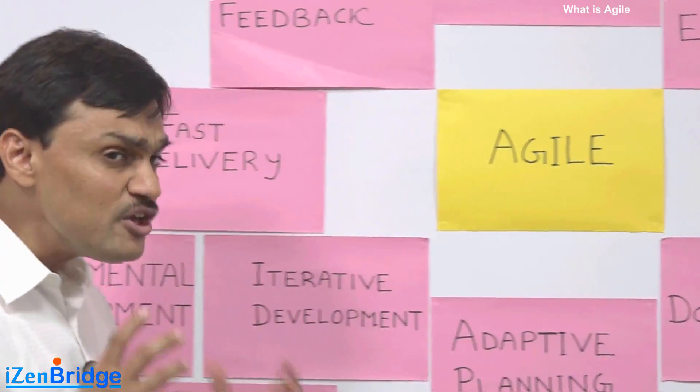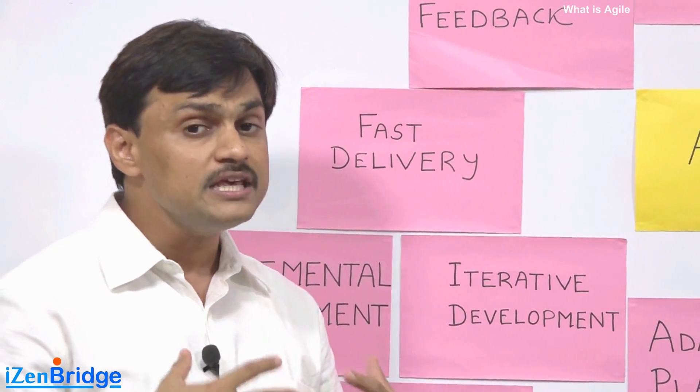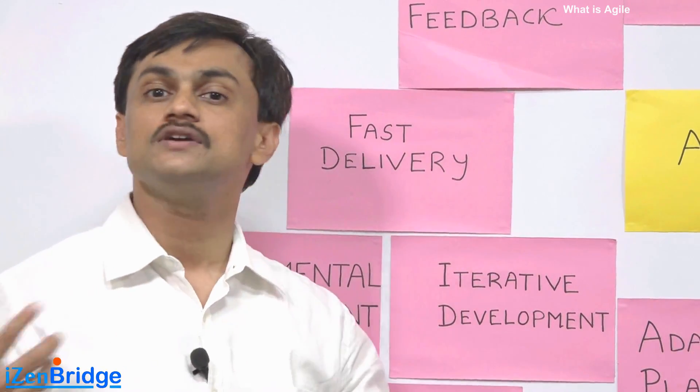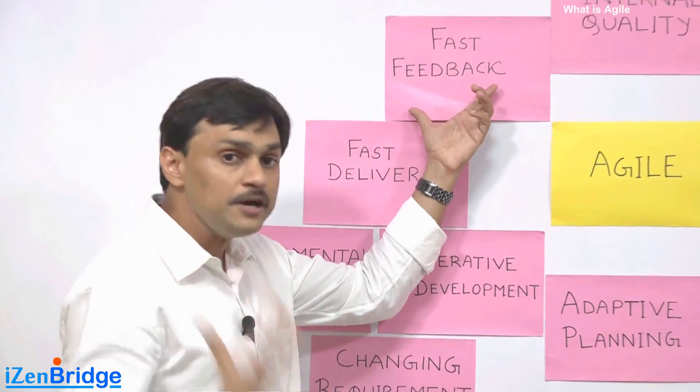Many of us associate Agile with fast delivery. Many of us believe that Agile helps us in delivering product value to the customer faster than traditional processes. This is related to a fast feedback approach built into Agile. Agile tells us to do incremental and iterative development.